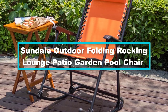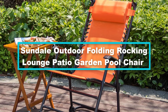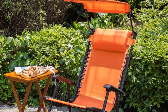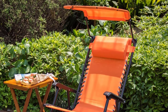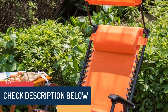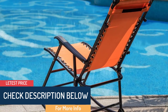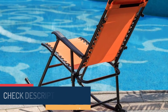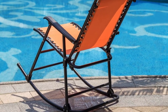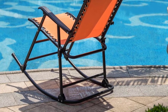At number 2, we have the Sundale outdoor folding rocking lounge patio garden pool chair. The Sundale outdoor company is known for its timeless quality furniture, and that's exactly what you'll get with the Sundale wicker outdoor rocking chair. It is crafted from steel metal for durability and resistance against the elements — wind, rain, and temperature variations. Its cushions are detachable for easy cleaning and replacement.